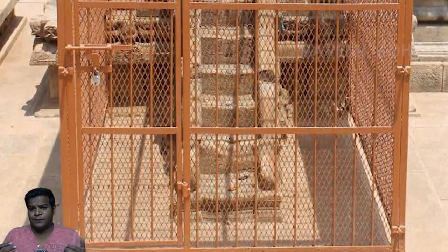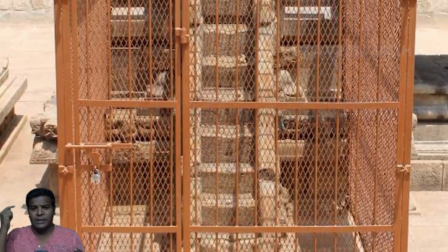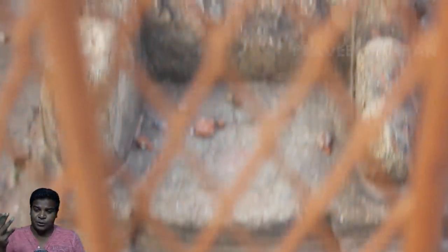If you observe these steps carefully, a question should already pop into your head. I said if you walk on them, you will hear 7 different notes — but there is a total of 10 steps. What do these extra 3 steps do?